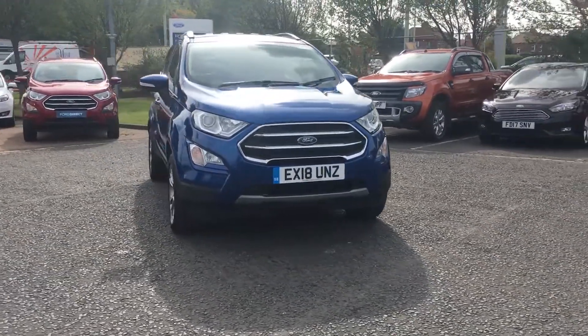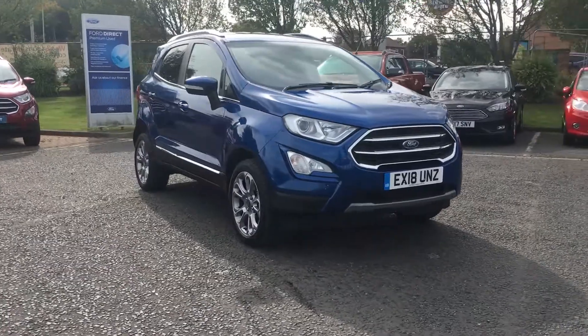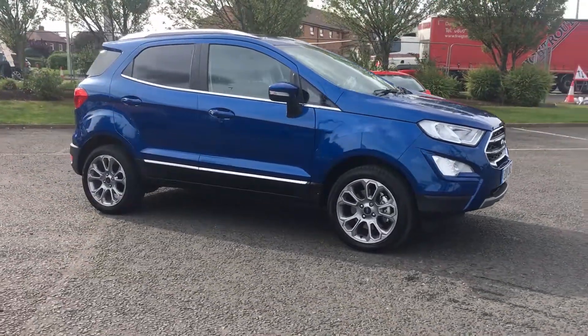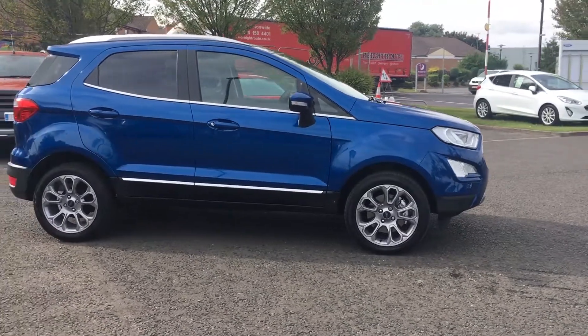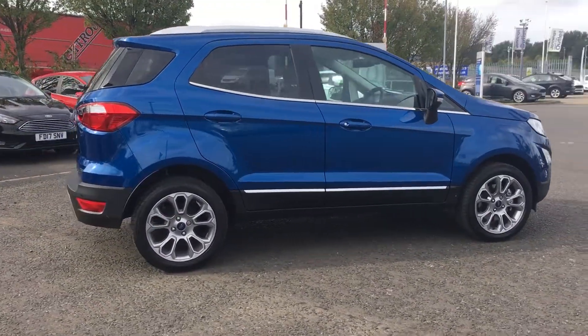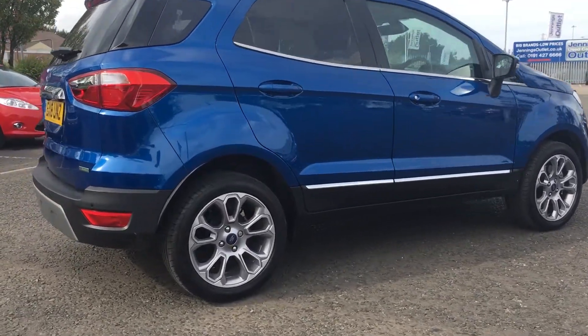Welcome to Jennings. Today I'll be showing you this 2018 Ford EcoSport Titanium in Lightning Blue. It comes with a 1.0L EcoBoost petrol engine, privacy glass to the rear with a really nice chrome surround, and 17 inch alloy wheels.